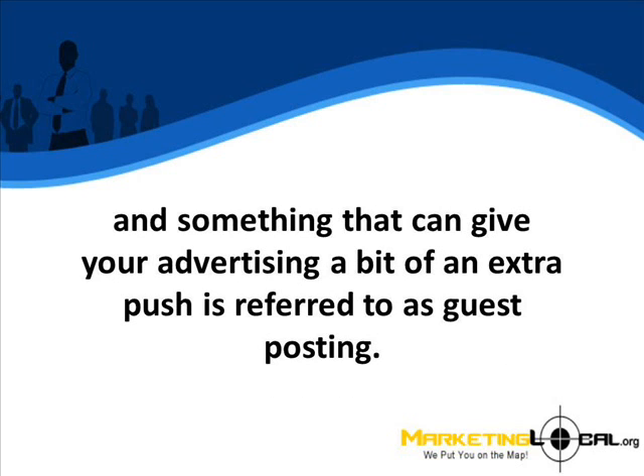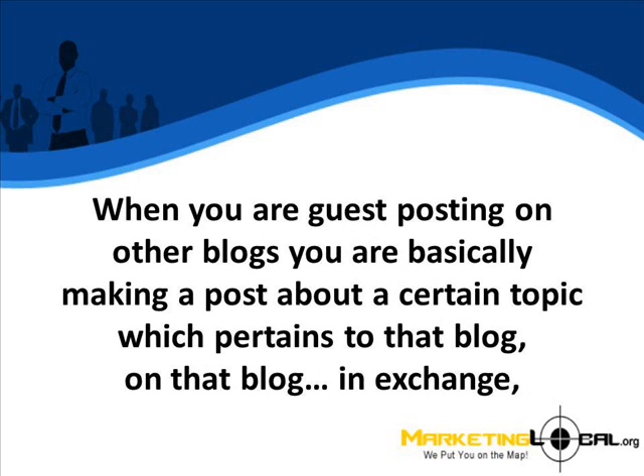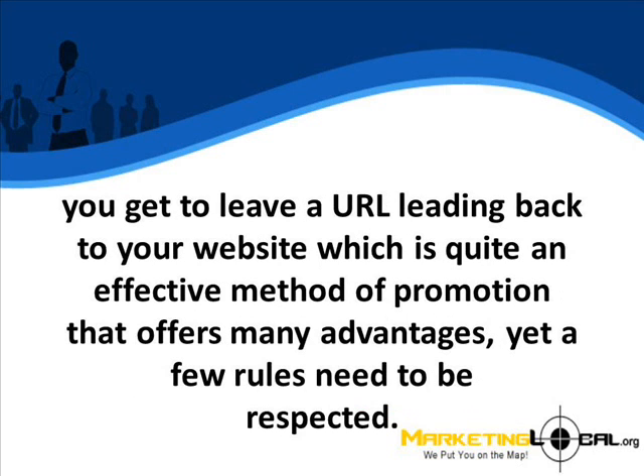Something that can give your advertising a bit of an extra push is referred to as guest posting. When you are guest posting on other blogs, you are basically making a post about a certain topic which pertains to that blog. On that blog, in exchange, you get to leave a URL leading back to your website, which is quite an effective method of promotion that offers many advantages.